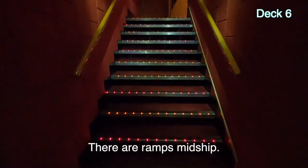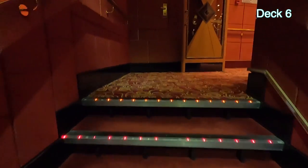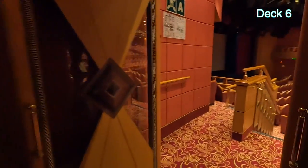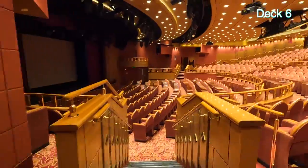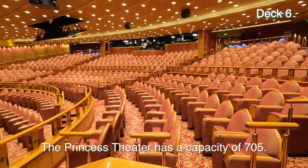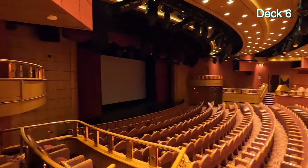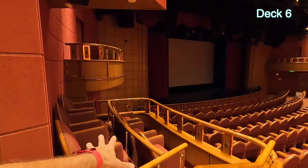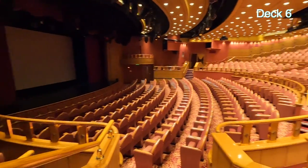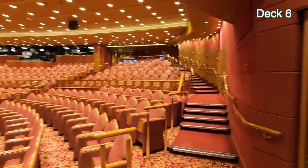We're on Deck 6. If you enter the theater on Deck 6 or Deck 7, you have to go upstairs, so there must be a ramp somewhere for wheelchair or scooter access. It's a big theater — uncrowded, good sight lines, no poles. There's the stage. People do sit on both sides up front but you'd have to be early. That door leads out to Deck 7; we'll look at that later.